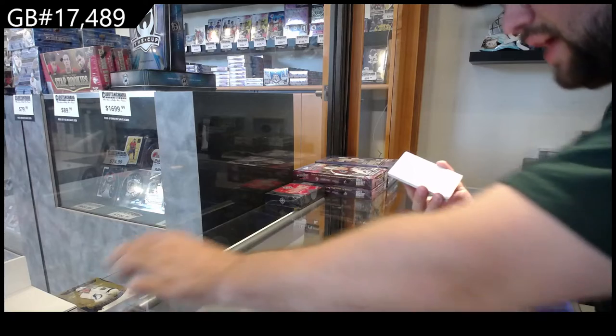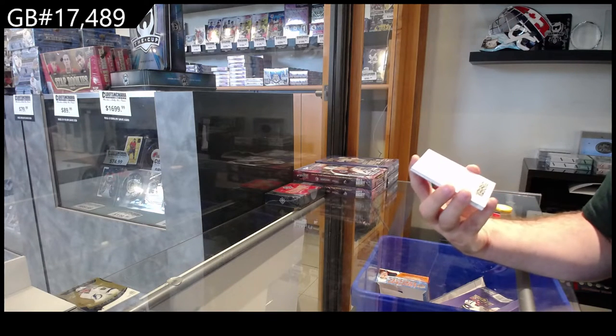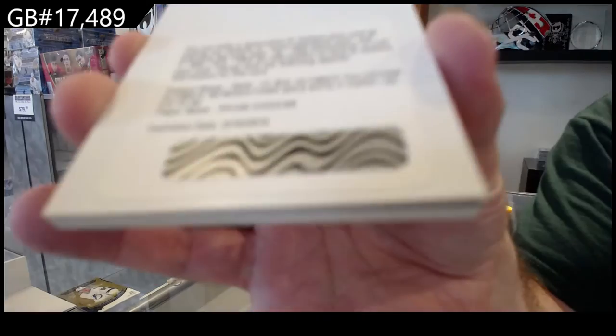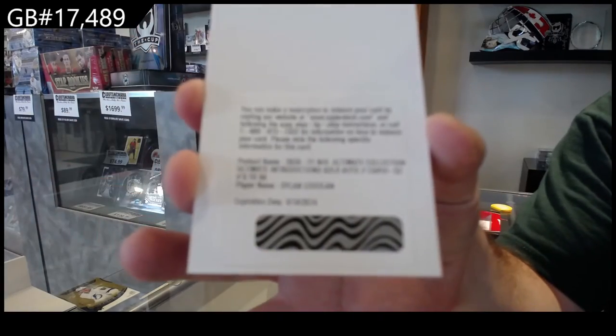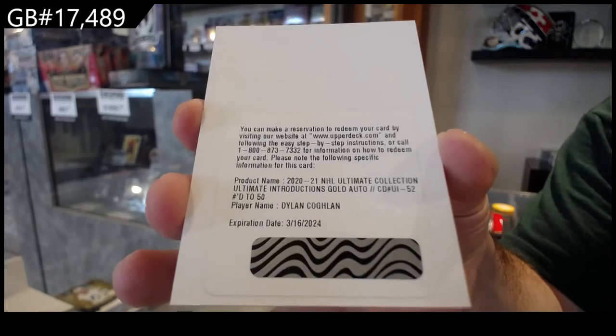We've got an Introductions Gold Auto numbered to 50 — Dylan Coghlan, for Vegas.